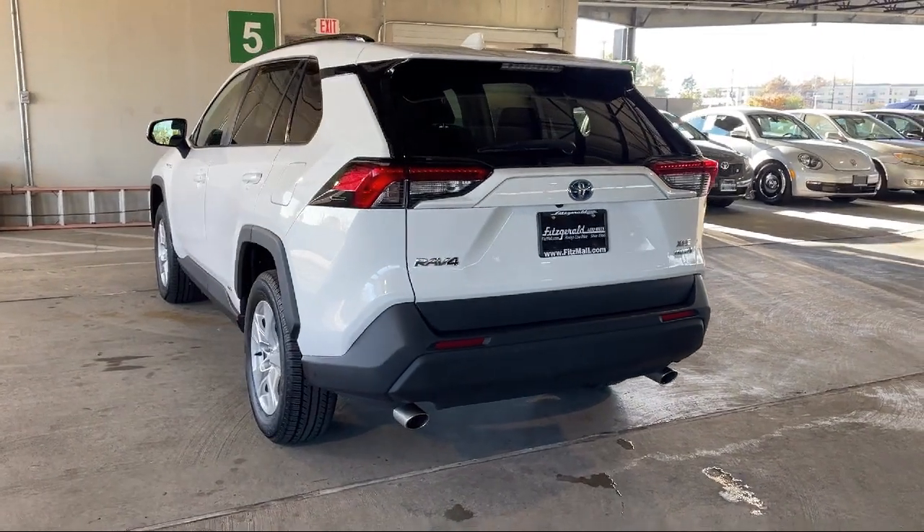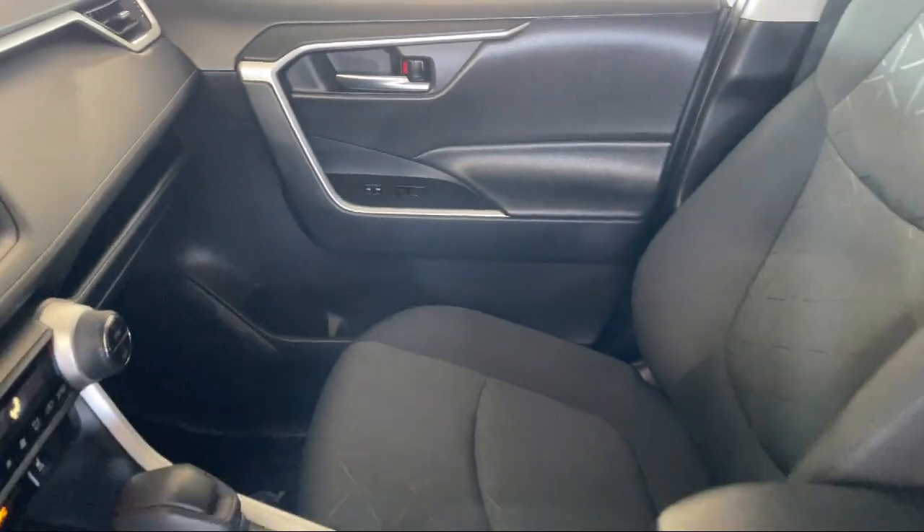Moonroof, Sunroof, Sliding Sunshade. And has less than 90,000 miles on the odometer.